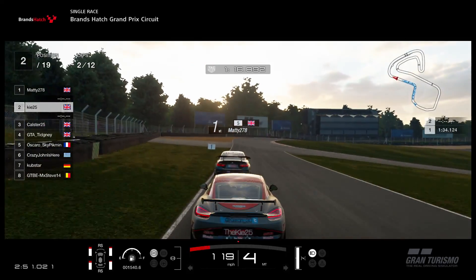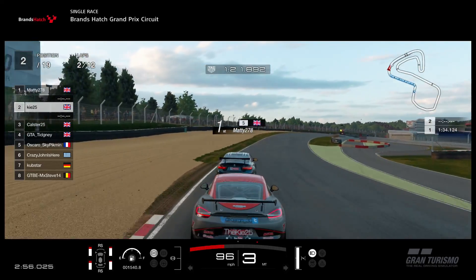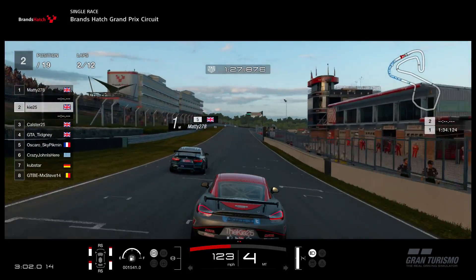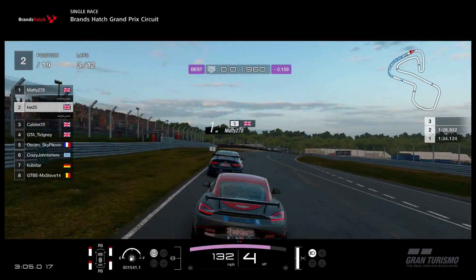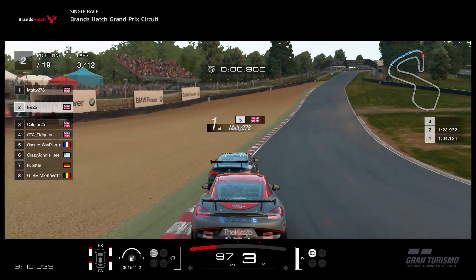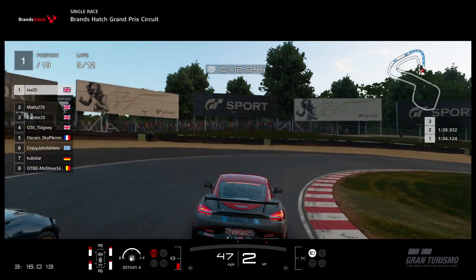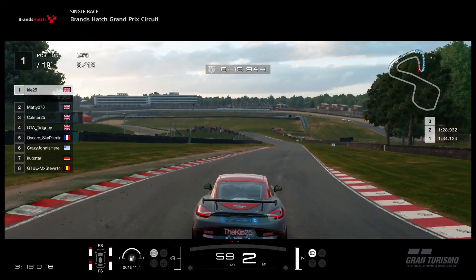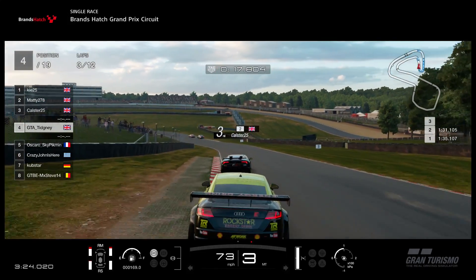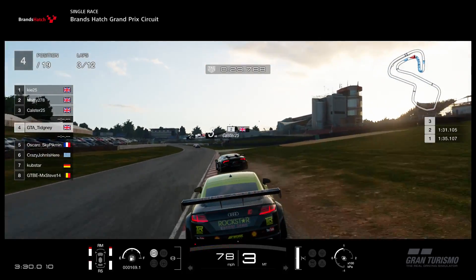End of lap two. Key right on the back of Matty, still trying to probe and pick a way past. He can't quite do it at this moment, although this Cayman does look very sharp through the corners. He's going to be looking for that pass. He does set a purple lap here. Up the inside into the hairpin — gets the job done! It's a solid move. He holds steady on the apex and Matty couldn't really fight back on the way out. You can see just the gap has developed as we start lap three.